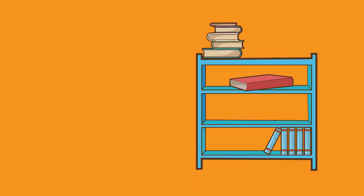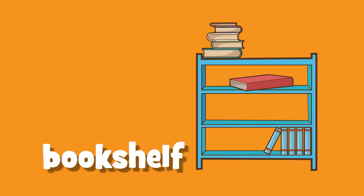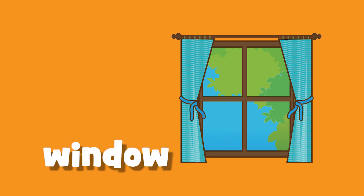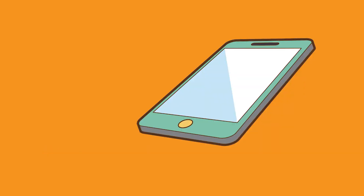Bookshelf. Bookshelf. Window. Window. Tablet. Tablet.